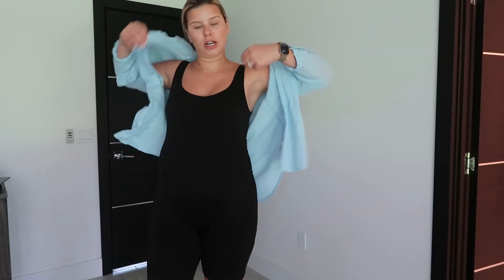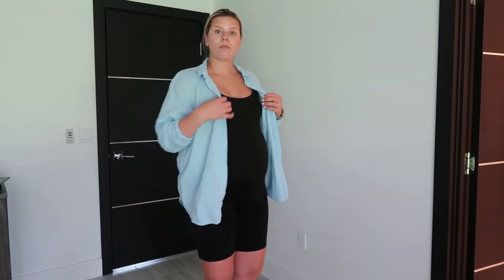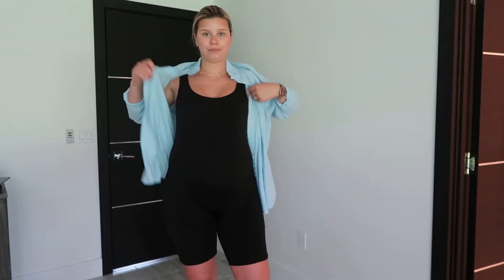My third favorite way to style this is just with a simple button-down. Just leave it open. You can do white — I love this blue one. This is from Target, it's the Universal Thread brand, and I think it's a linen blend. It is so comfortable. I just got an oversized. If I need to cover up a little or it's chilly, I'll just throw this over top. Or you could do white, nude, or black. It's easy to add a little element of color and give you something to cover up with. You can also just tie it as well.